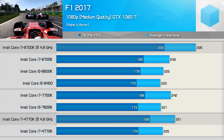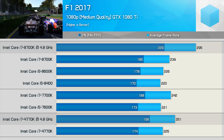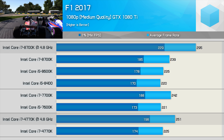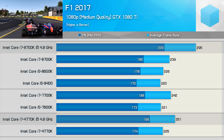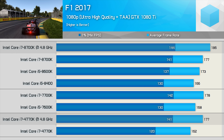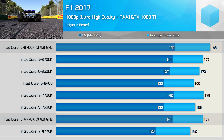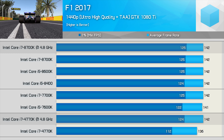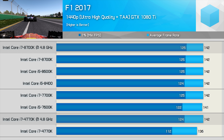In F1 2017, the overclocked 8700K was 18% faster than the overclocked 4770K at 1080p medium quality — a pretty big margin, though all CPUs allowed the 1080 Ti to render well over 100fps. Jumping to ultra-high quality settings heavily reduced that margin; the 8700K was just 5% faster than the 4770K on average. Once again at 1440p the margin was completely eliminated, as even the 1080 Ti imposes a strong GPU bottleneck limiting performance across all CPUs tested.